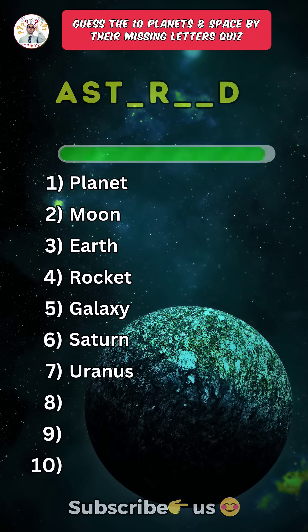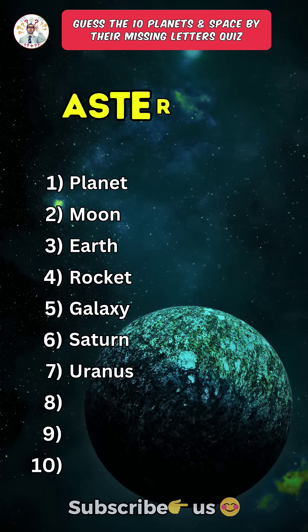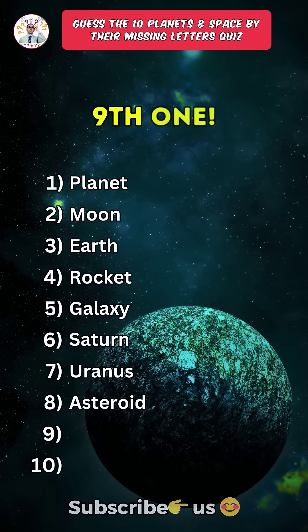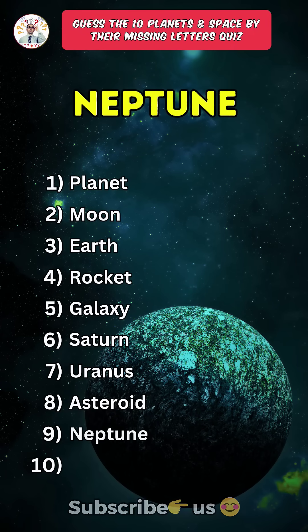Eighth one: Asteroid. Ninth one: Neptune.